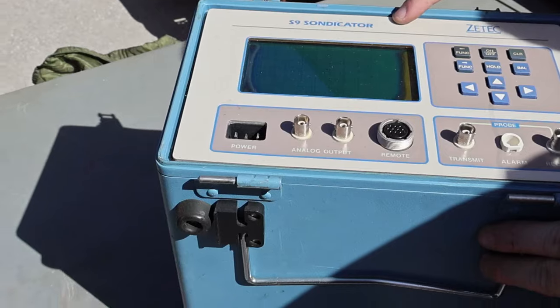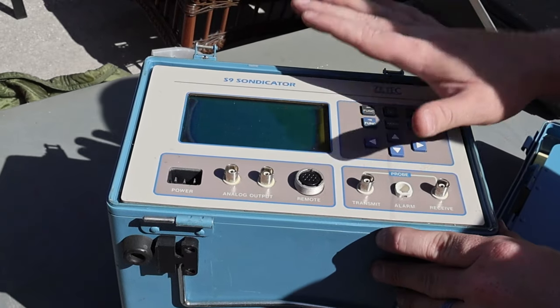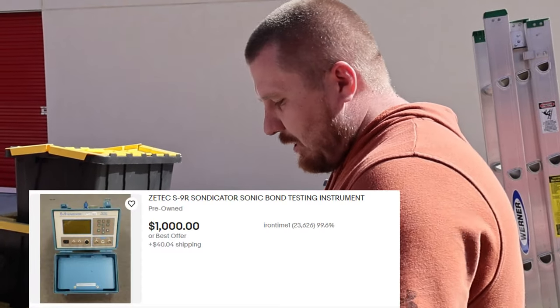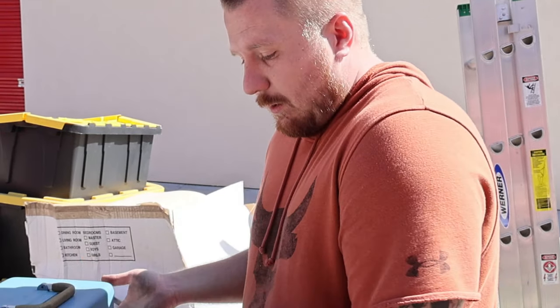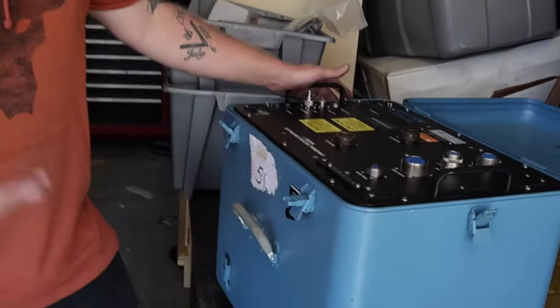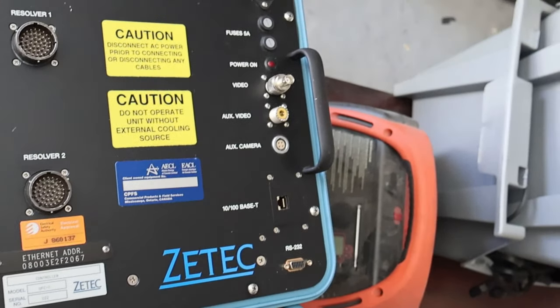Over here is one by the same brand — same everything, but on a smaller scale. This is called the S9 Sondicator by Ztech. None sold, but there's a lot listed. Somebody has this listed for a thousand dollars — not saying that's what it's worth, but what do we price it at? Is it even worth anything? The fact that somebody has this listed for a thousand makes me think this UFC-1 could be maybe six thousand. Please comment below if you know — this is out of my jurisdiction.